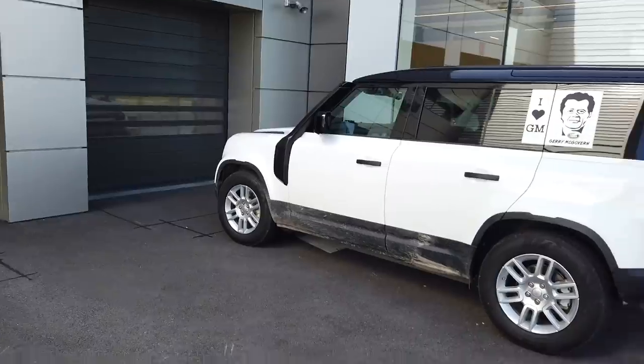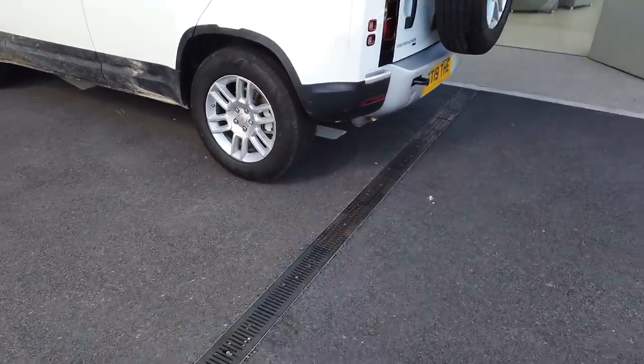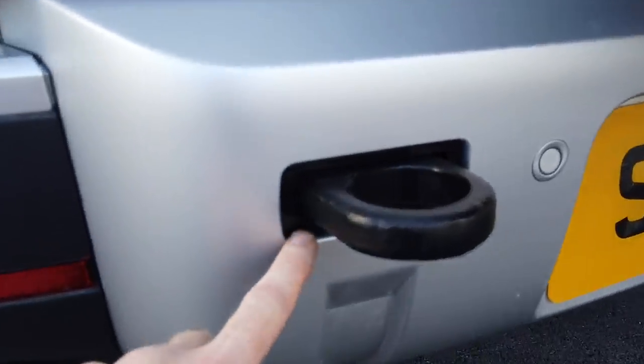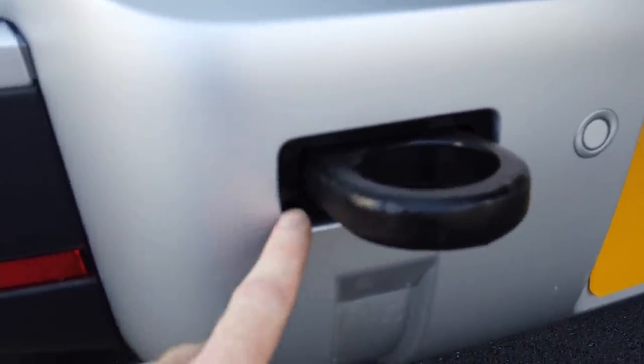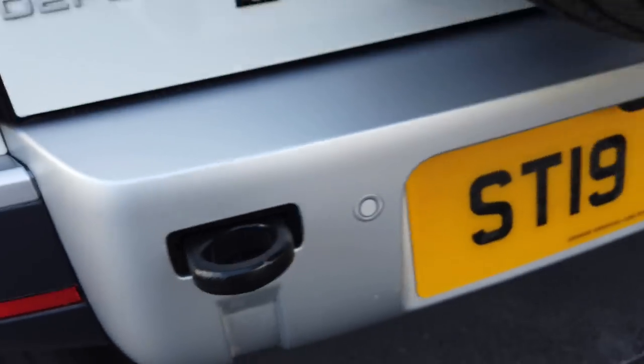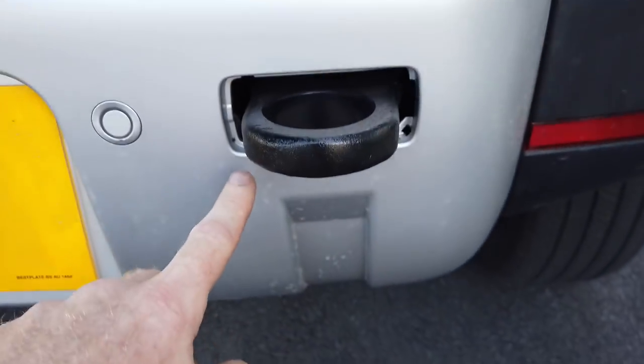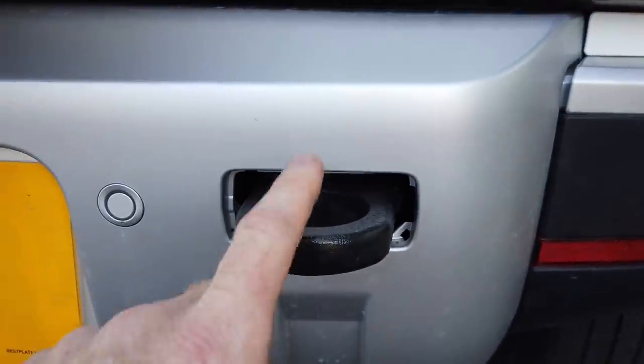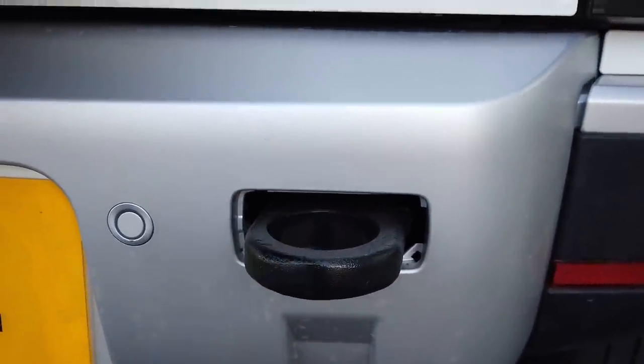We've got our snorkel on it now, we've got the rear tow hooks on, and Julian made a little finisher plate so that looks better. That's with the finisher on one side, and on the other side you can see without the finisher how it looks. So we got those finishers finished and we'll get those on the website.